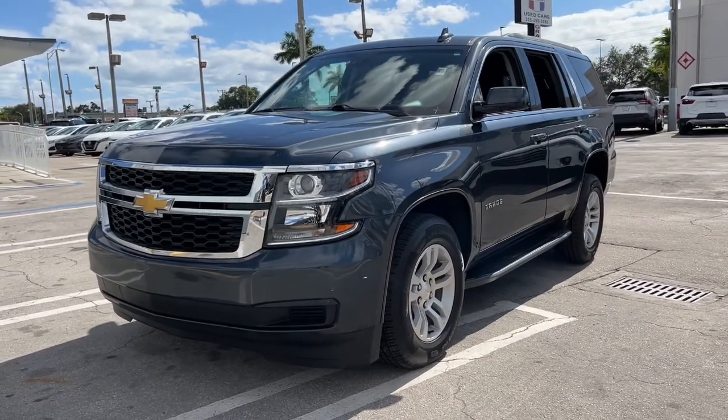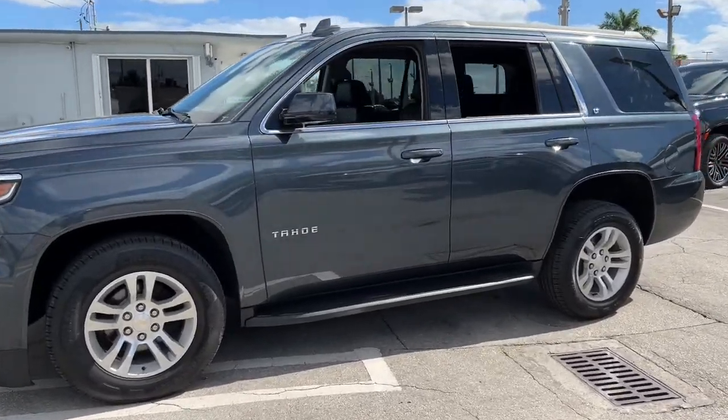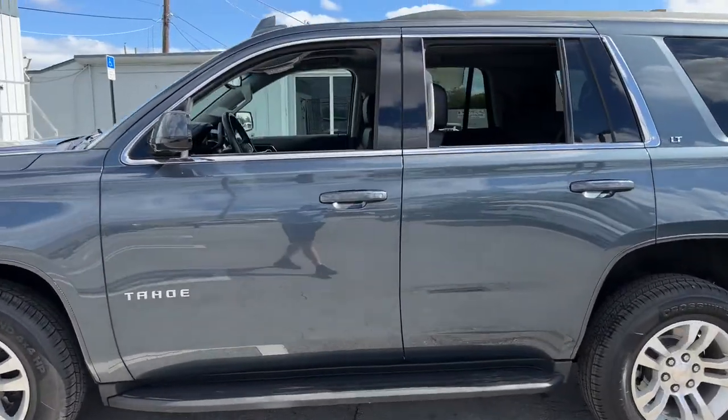You just found the 2020 Chevrolet Tahoe. This vehicle is an outstanding buy with fewer than 60,000 miles on the odometer.